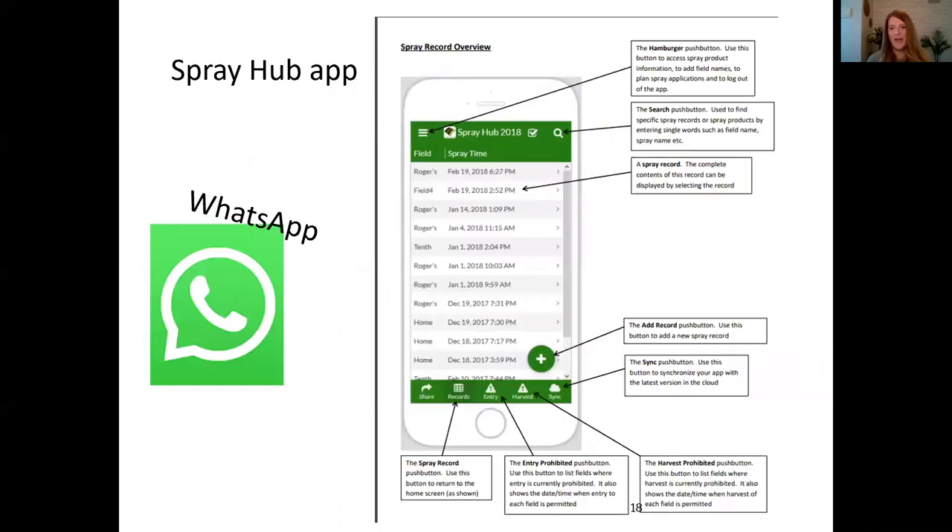Some Ontario tomato growers are using the Spray Hub app, which allows the grower to enter spray records and share them immediately with others, and the app will inform them on REIs. WhatsApp is a handy app that lots of people are familiar with, and some farmers use it to communicate with their workers — a farmer can put all workers in a group in WhatsApp and quickly notify them of the location sprayed, what will be sprayed that day, and the REI. It's cheap and easy to use.